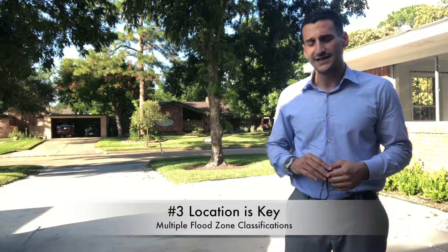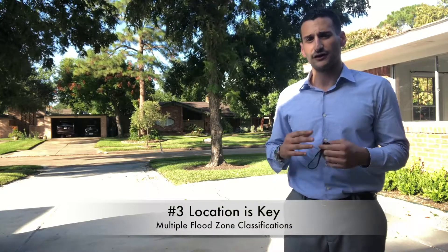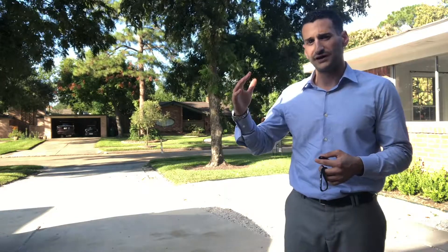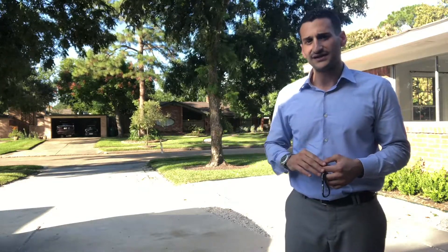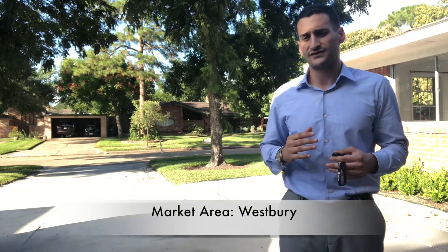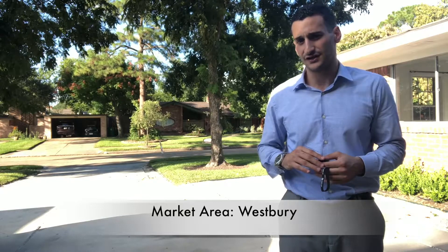The third thing to consider when talking about real estate in this area is location. It's a part of town that is quite large as far as the subdivision goes, and some areas are closer to the bayou than others. What that means is that there are different floodplain classifications in this part of town. So when looking at this area from a buyer's perspective, it's very important for you to know what section of Westbury that you're in.